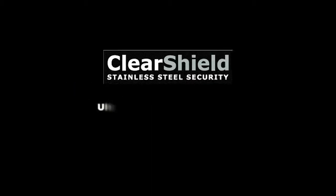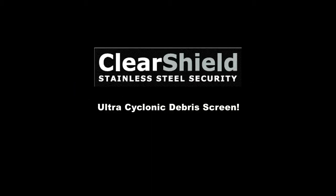Introducing the greatest leap forward in cyclonic debris protection technology: ClearShield's Ultra Cyclonic Debris Screen.